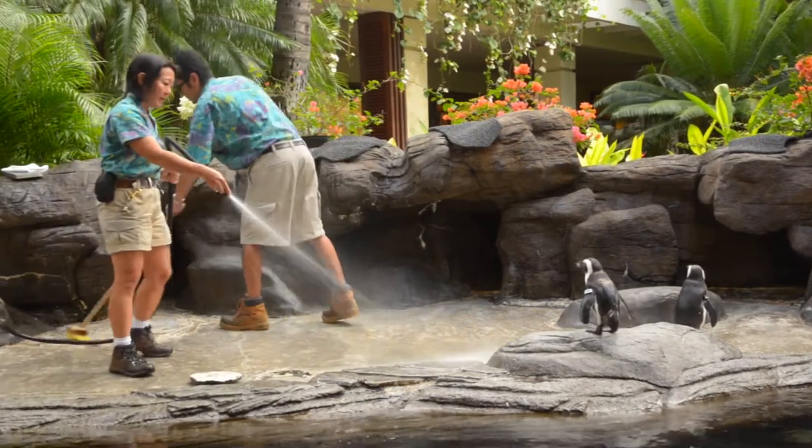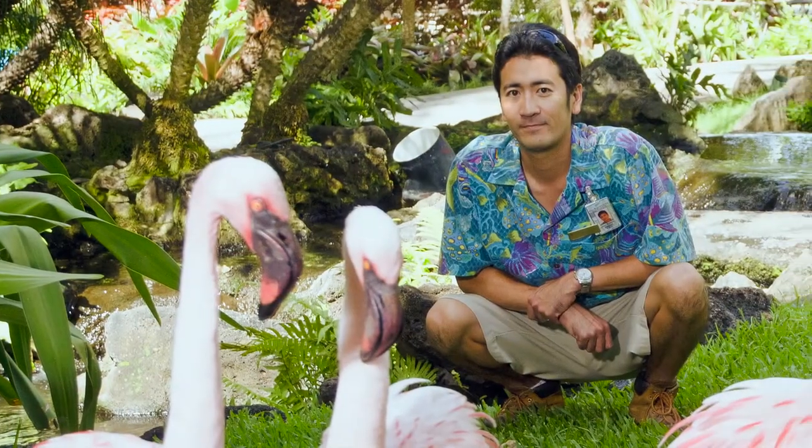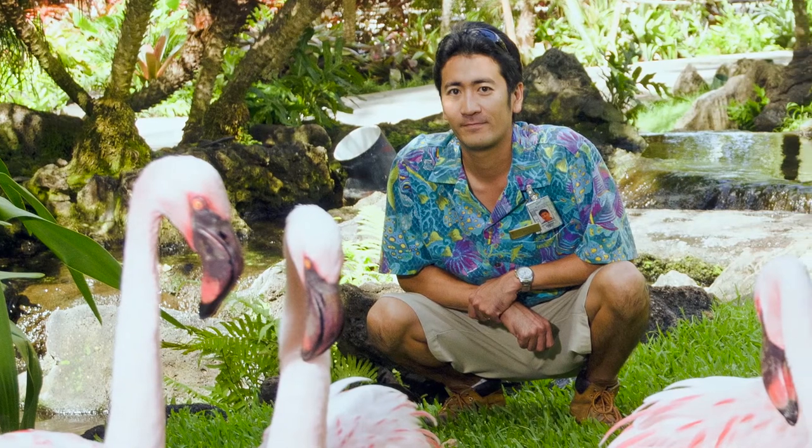Hello, my name is Kevin Murata. I work here at the Hilton Hawaiian Village as a wildlife attendant. I take care of all the animals on property. My degree is an animal science degree — a Bachelor of Science from the College of Tropical Agriculture and Human Resources at the University of Hawaii at Mānoa.